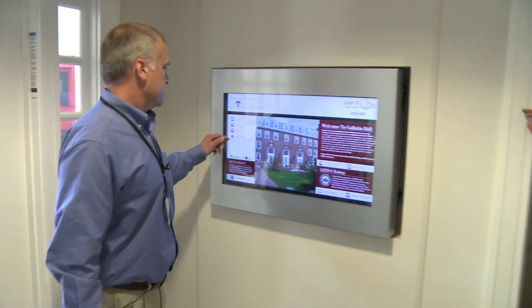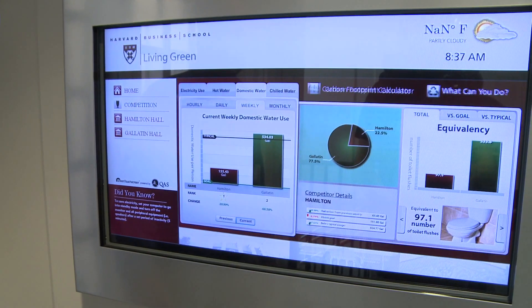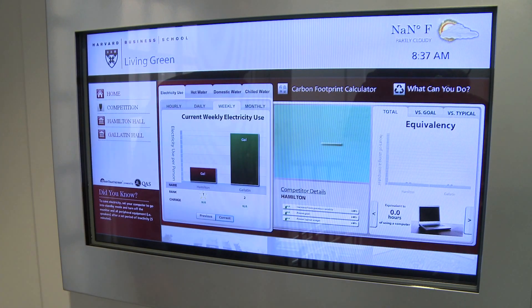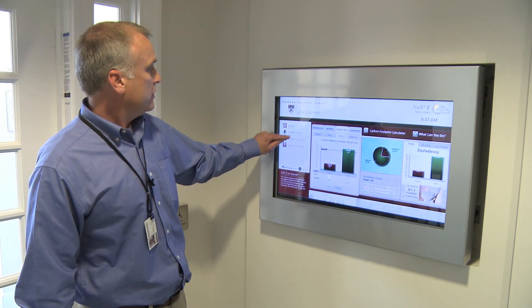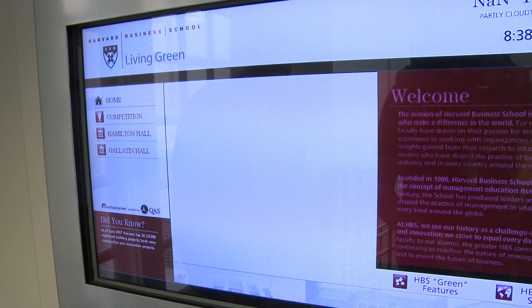We had energy conservation competitions so people — students — could come in and pull up different features to see what the electrical use is, hot water usage, so it just gives them a real sense of where they are and the sense of competition. They can also pull up Hamilton Hall and do the same thing so they can see where they stand.